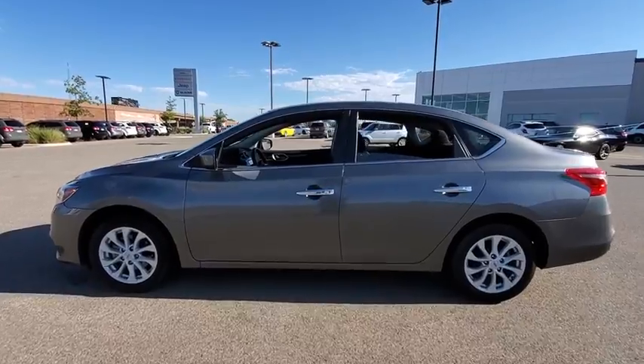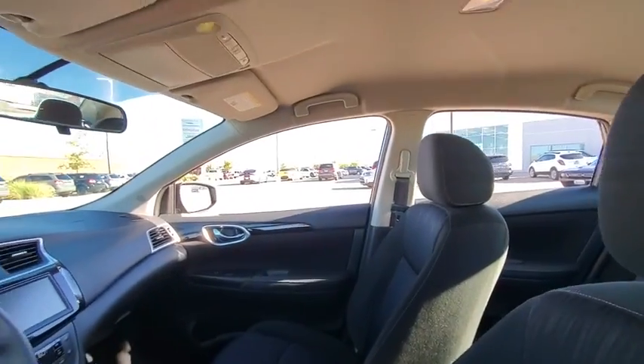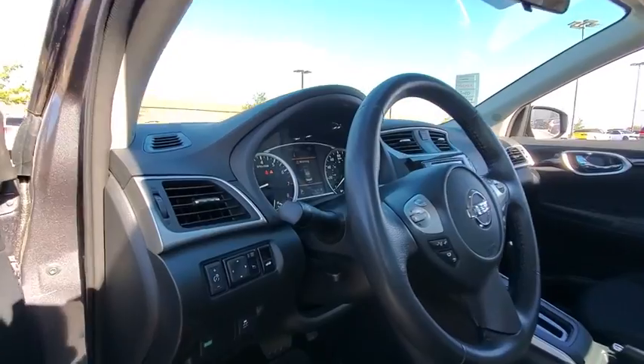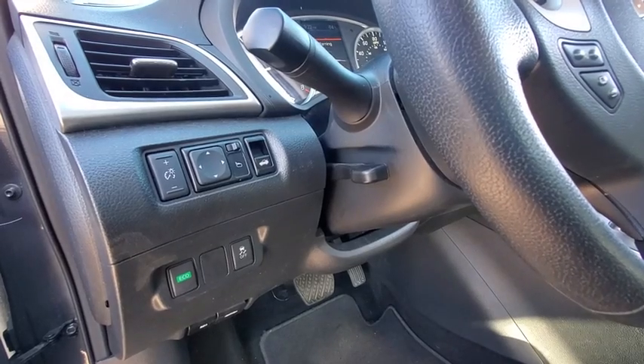Traction control, stability control, Bluetooth, front-wheel drive, trip computer, remote power door locks, power windows, tachometer, speed proportional power steering, airbags, power mirrors, privacy glass.